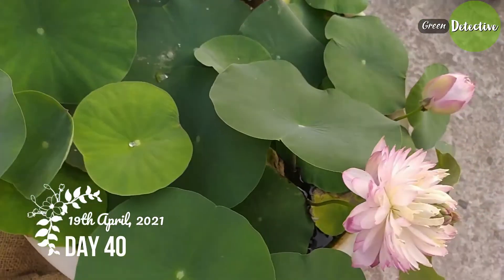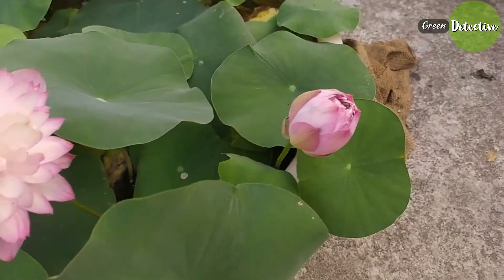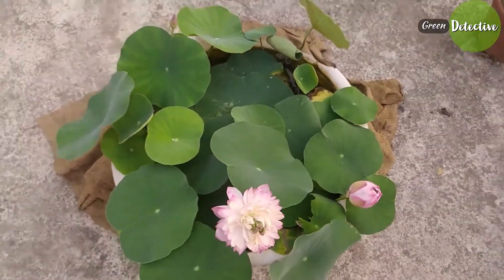It's the third day of the flower and it has changed its color from pink to a pale white with a little pinkish tint as well.